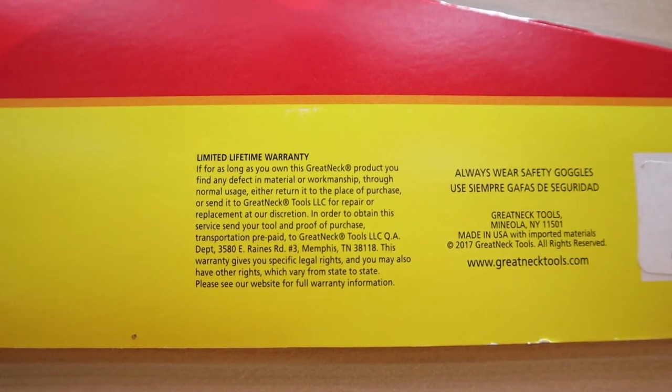That's a really nice option to have on a hand saw because hand saws tend to wear out, they can get damaged, and the fact that you can send this back and get a brand new one really stands out. For a longer all-around average cutting saw, the Great Neck Tools 26 inch has got to be my pick right now.